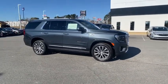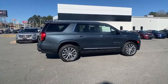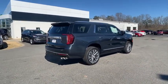Boasting a Vortec engine with active fuel management and flex fuel, Yukon is agile and capable. Here are some of this vehicle's great options.